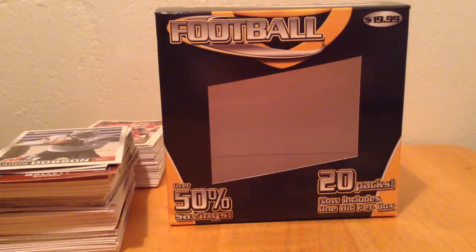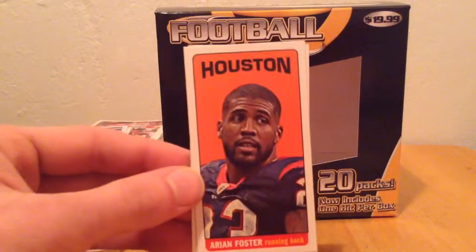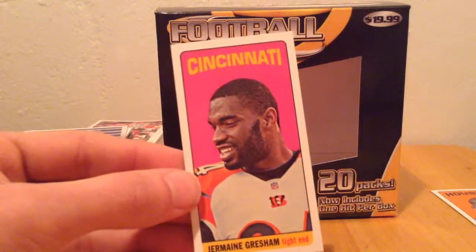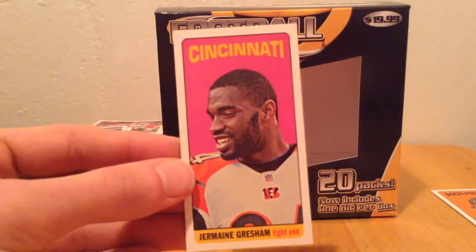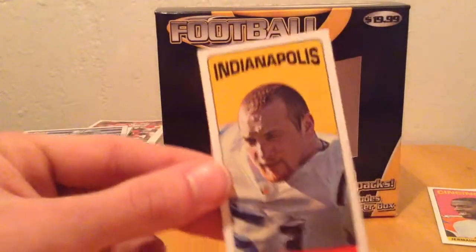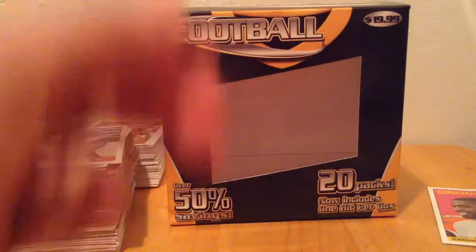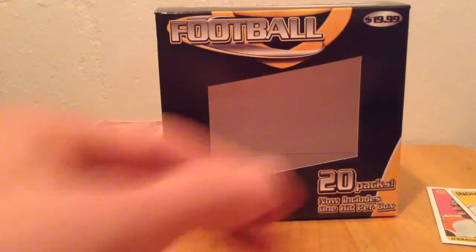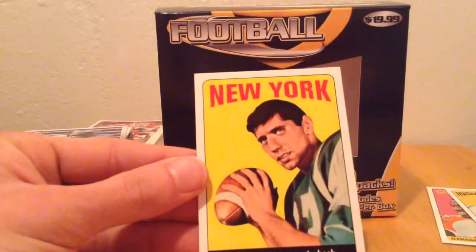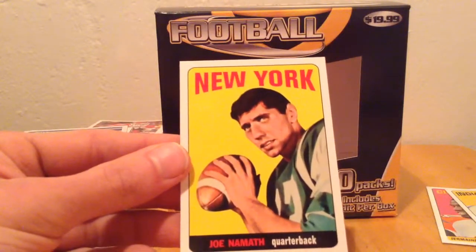I'm going to start off here with the tall boys that I got out of the 2012 Topps. We have an Adrian Foster right there, and a Jeremy Grisham - sorry if I'm pronouncing these wrong, I probably am. We have a Pat Angrier, funny last name. Now this one I'm not too sure on - it's a Joe Namath, obviously it's a flashback card, it's a redrawn card, but it's full sized and it looks like it's off the same style as the tall boys, but it's not a mini.